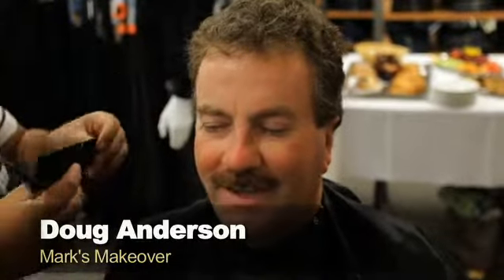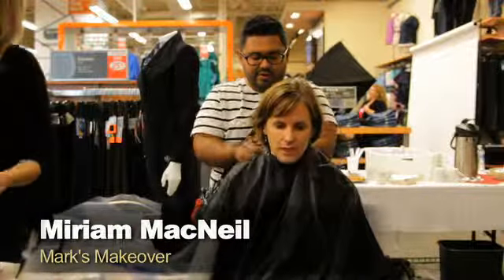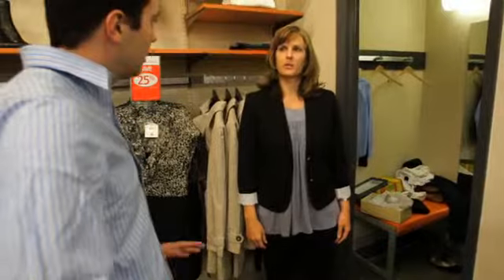Today we're doing makeovers for several individuals coming into Marks and I'm the fashion stylist, so I'll be in charge of putting the outfits together, finding pieces and helping coordinate their look. What I'm hoping to achieve is that she can find a look that's comfortable but fashionable at the same time — something she could wear to work and then go out afterwards.